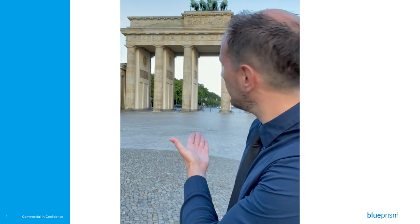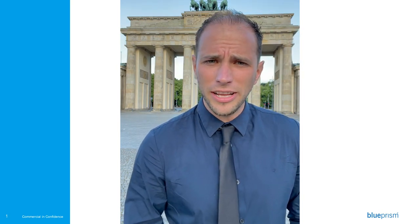Oh, apologies. I didn't see you there. You must be here for the Blue Prism Labs. Welcome. My name is Cory Donahue. I'm one of our senior solution engineers here at Blue Prism, and I'm based out of beautiful Berlin, here in Germany, as you can see. Well, now that you're here for the labs, let's get started.